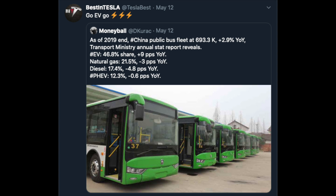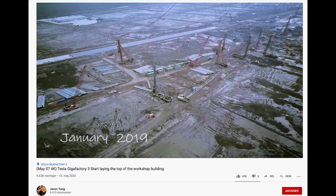Some good news from China: as of 2019, the Chinese public bus fleet was almost 700,000 buses. The Transport Ministry's annual state report reveals that 46.8% of the fleet was EVs, 21.5% was natural gas, plug-in hybrids were 12.3%, and diesel only stood for 17.4%. Very cool to see this big country moving in the right direction.